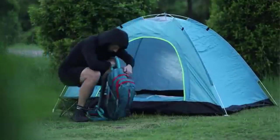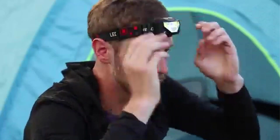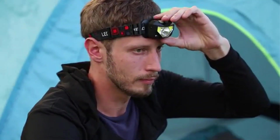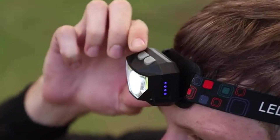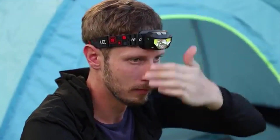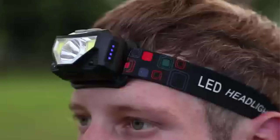Embarking on my quest for the ultimate lighting companion, I found the rechargeable headlamp to be an indispensable tool. There are many products available to choose from, each with different characteristics, benefits, and prices. To help you make an informed decision, I did extensive research, read tons of reviews, and compiled a list of the best rechargeable headlamps from reputable brands.